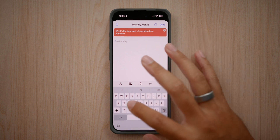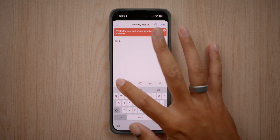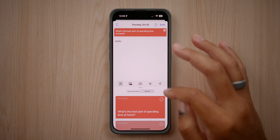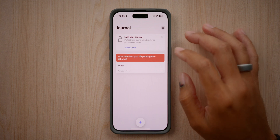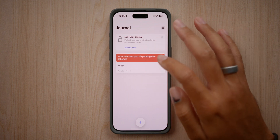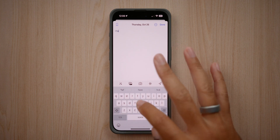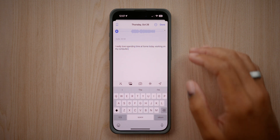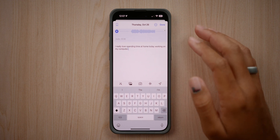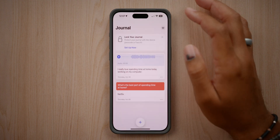'What's the best part of spending time at home?' — I can put 'Netflix' and then add different prompts, building out a full journal entry for today's specific date. If I want to add to this, I can go back in and edit. This is all set for Thursday, October 26. For a manual entry, I can type something like: 'I really love spending time at home today working on my computer.'